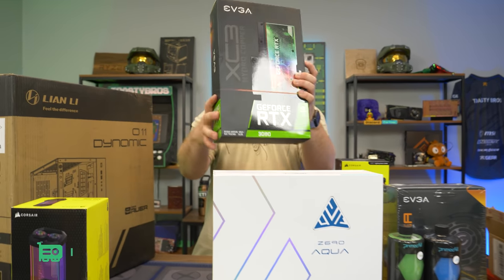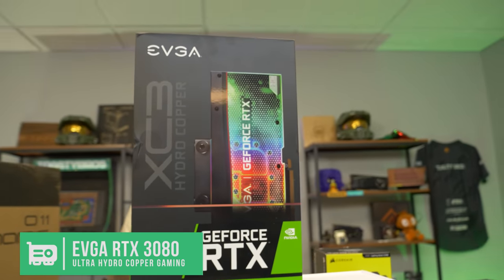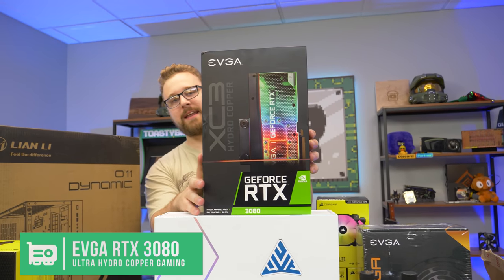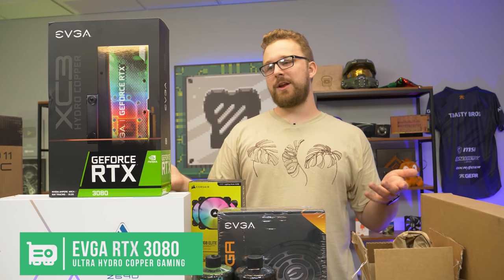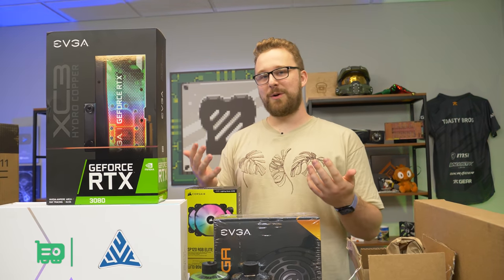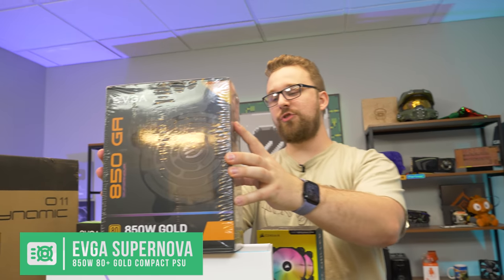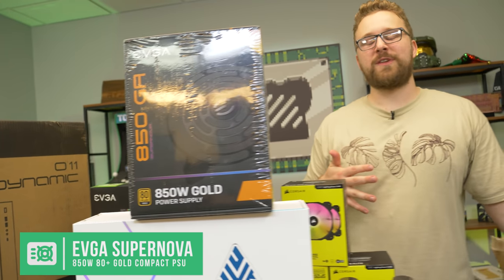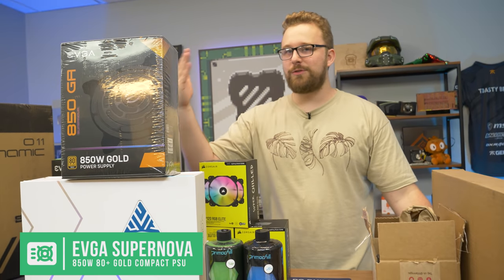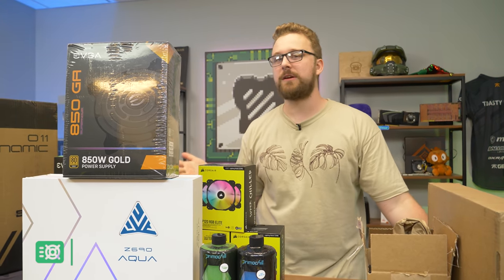For the GPU, of course, we had to go with an RTX 3080 — the Hydro Copper XC3. It comes with a water block already, so you don't have to worry about getting a block. Just add your fittings and tubing and you're good to go. It's one of the best cards on the market, and this was a really good-priced one that we didn't have to spend an arm and a leg on. For the power supply, the EVGA 850GA Supernova — 850 watts. We here at the Toasty Bros don't like to waste money on power supplies when we don't have to, and this is still a very good unit.